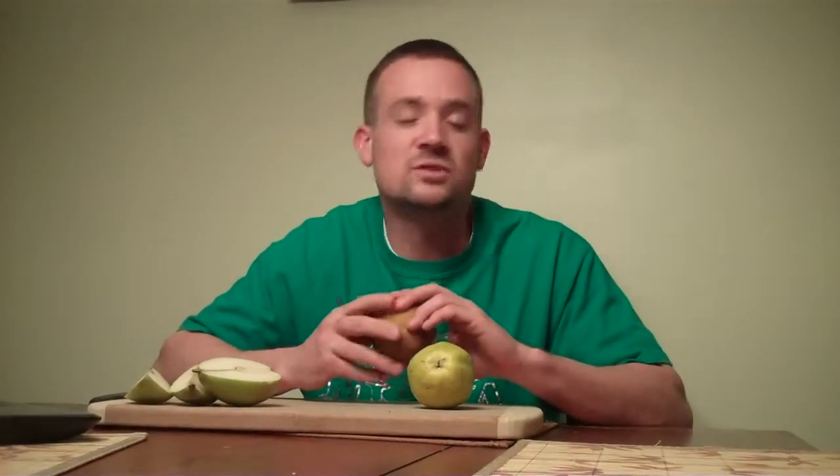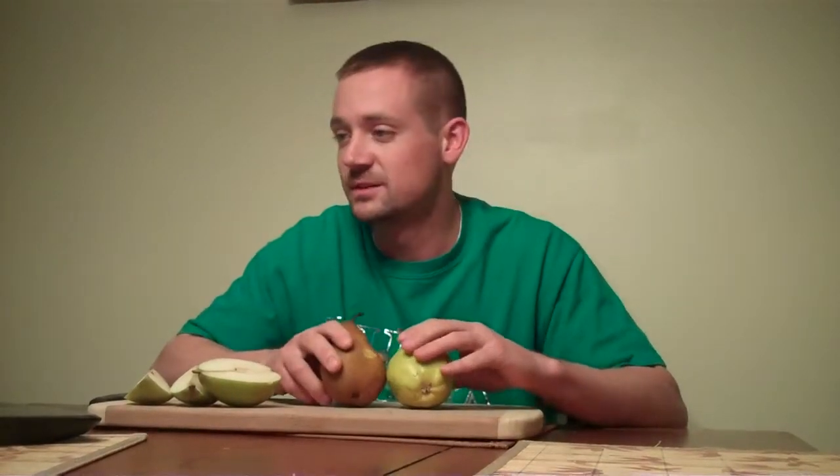One last thing: pears are hypoallergenic. A lot of people eat pears when they're allergic to a lot of other things, because they know that pears are not going to give them a reaction.